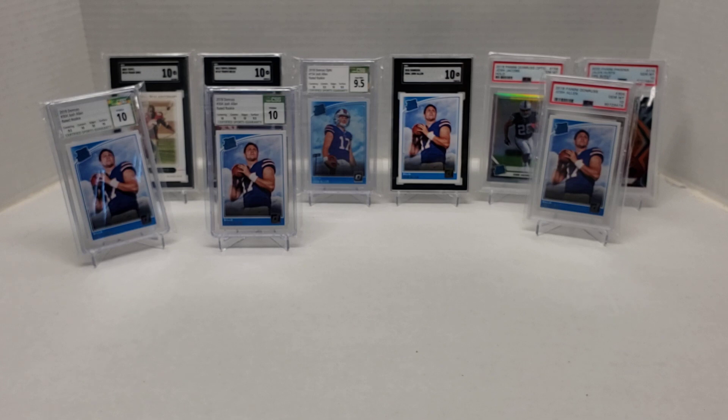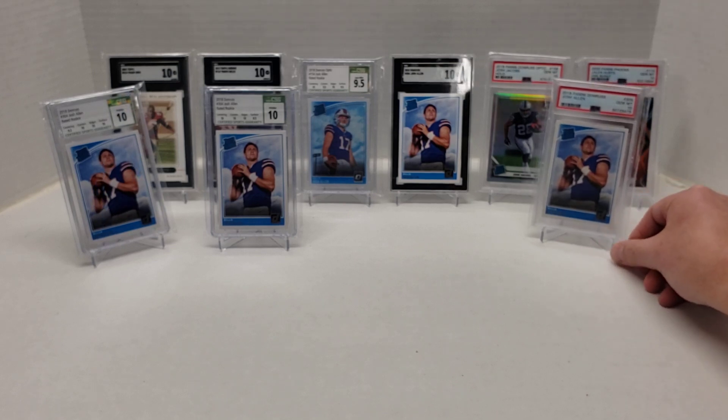I'll save the baseball for the baseball mail day. But as you can see, as you can guess, who I'm hoping comes out ahead tomorrow. And if the Chiefs decide to turn it on and beat the Bills, I still think Josh Allen is definitely a good investment. So with that, that's about it for this mail day.